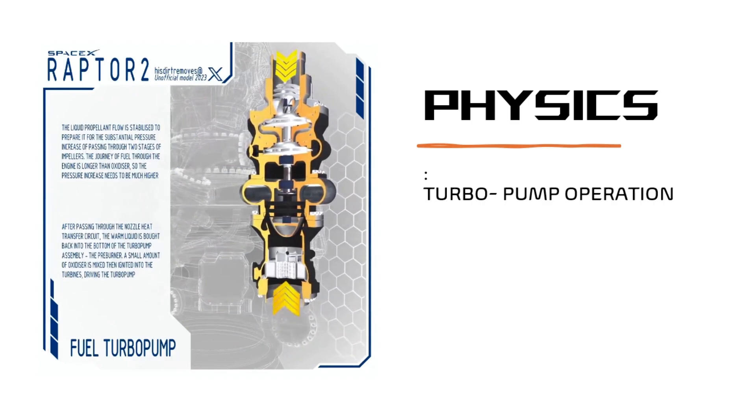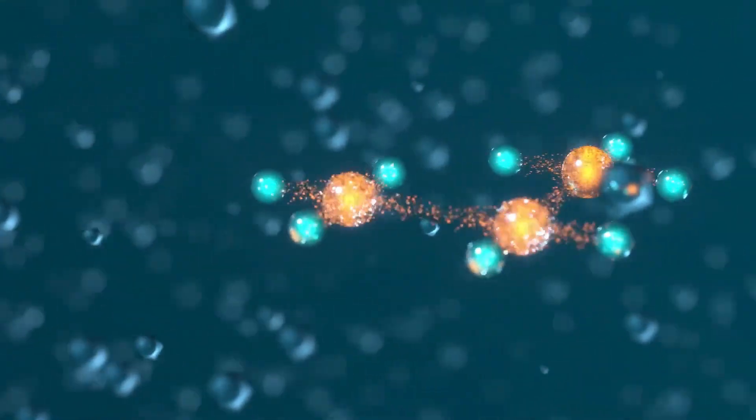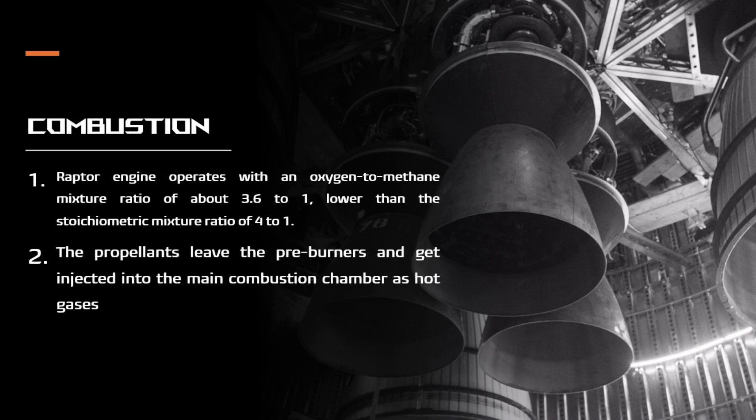Stoichiometry is the relationship between the weights of reactants and products before, during, and following chemical reactions. It is founded on the law of conservation of mass, where the total mass of the reactants equals the total mass of the products, leading to the insight that the relations among quantities of reactants and products typically form a ratio of positive integers. This means that if the amounts of the separate reactants are known, then the amount of the product can be calculated. Conversely, if one reactant has a known quantity and the quantity of the products can be empirically determined, then the amount of the other reactants can also be calculated.